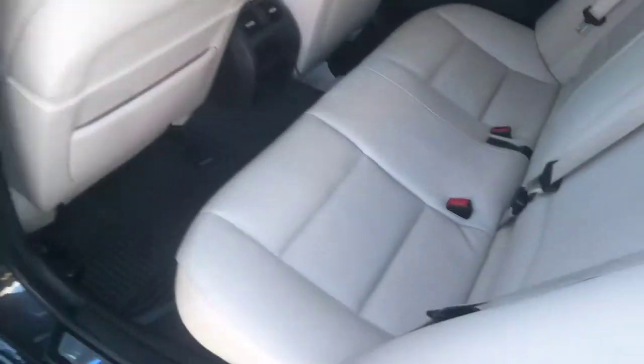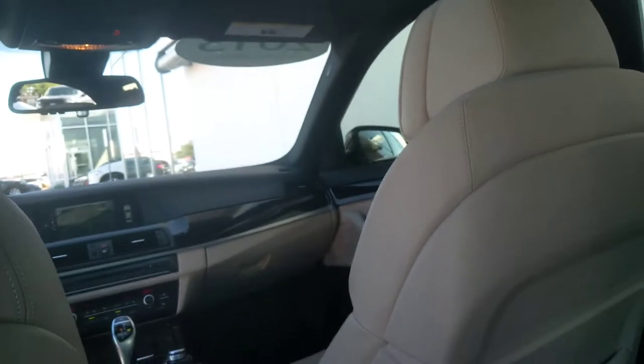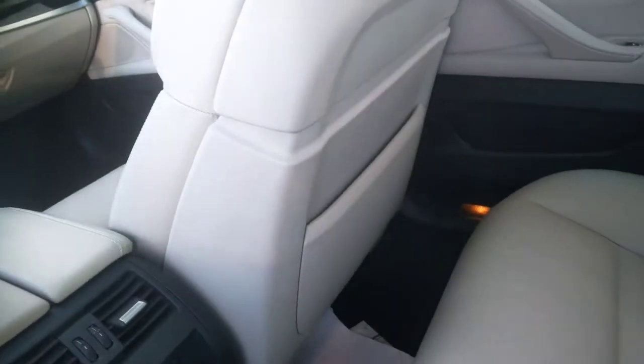Right now I have the seat about where I usually would have it. There's your M badge as well. Getting into the back, there is still plenty of room. It's your business class sedan — lots of room back here.